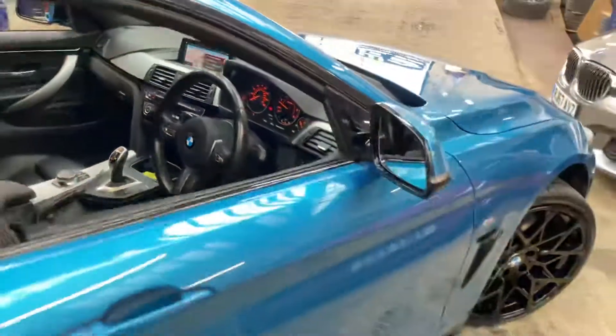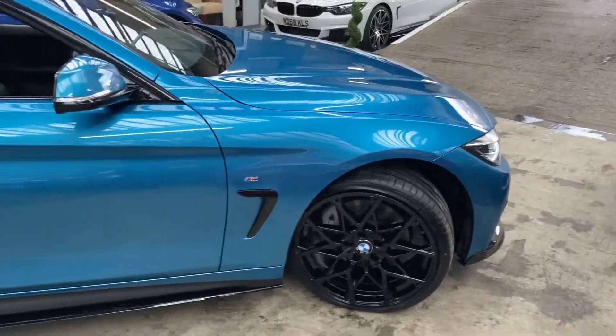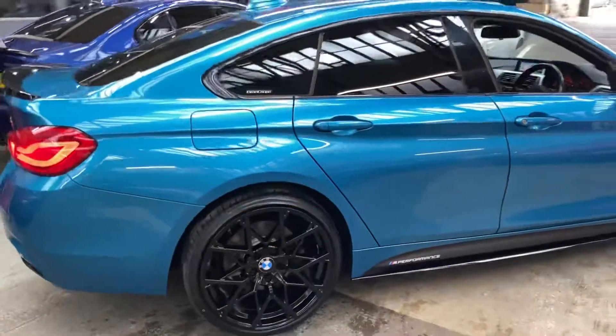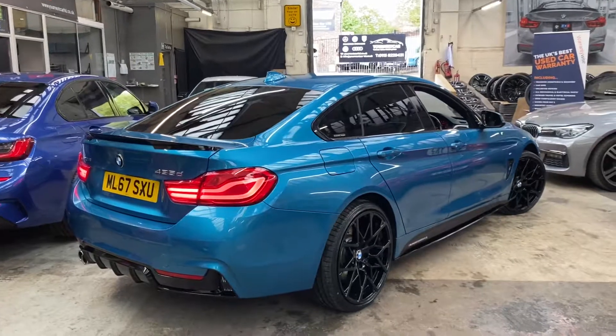So there is a look around at this fantastic 435d M Sport Gran Coupe. For any further information you'll be able to view two links in the description. For the meantime, thank you for watching our walk-around, and from everybody here at Your Next Car we look forward to meeting you soon. Thanks again, take care, bye bye.